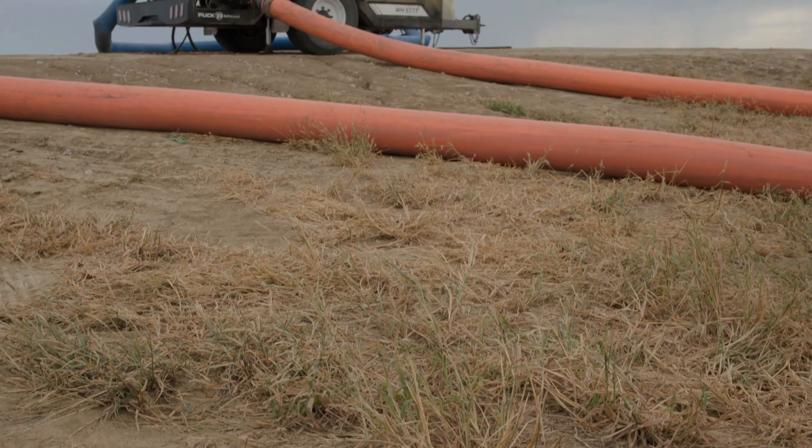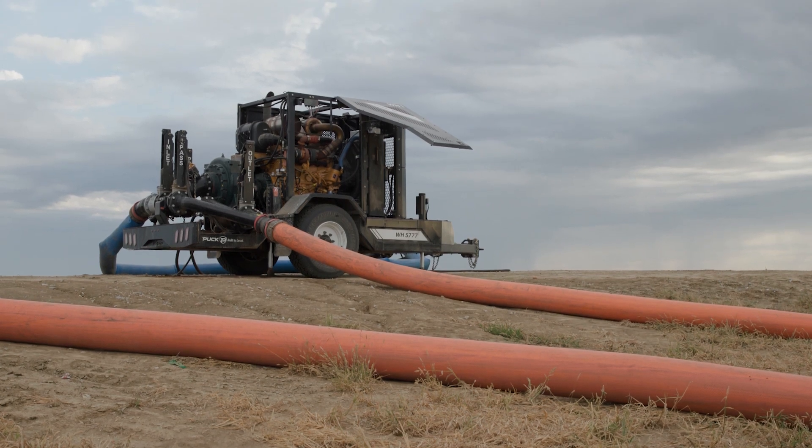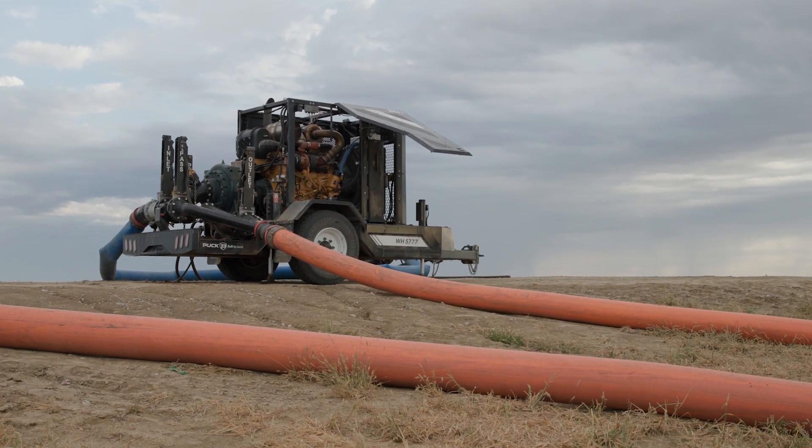As we grow our flow rates, customers are going to need a trailer that is nimble, can get through the fields, and is maneuverable. So what the C13D has brought us is an opportunity to increase our horsepower and keep the same vehicle size.